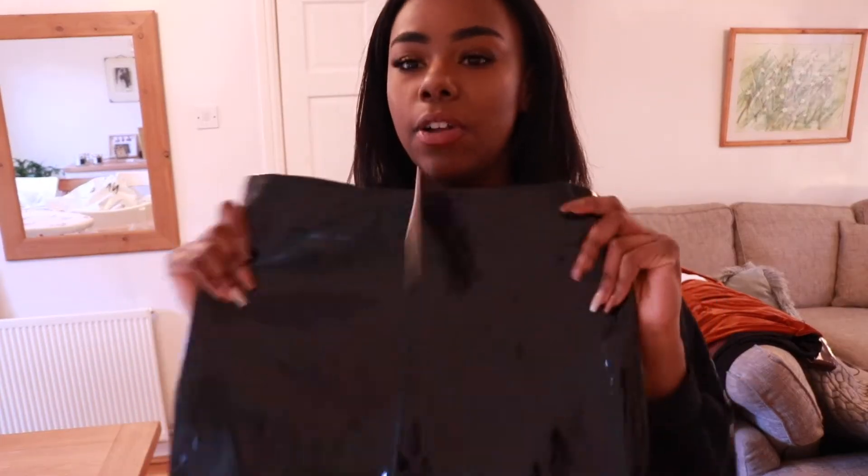Don't forget to thumbs up this video and subscribe to my channel — become a part of the family. Get your coffees, get your teas, whatever, and enjoy the fun. So this first piece is a leather look skirt and it's black, it's midi length.